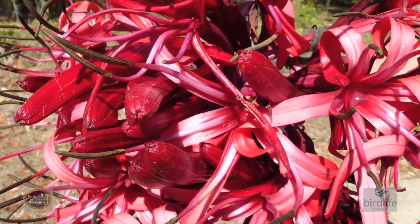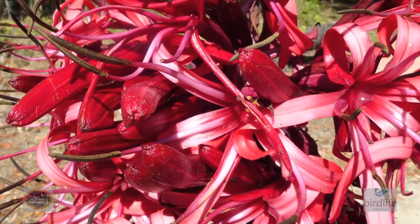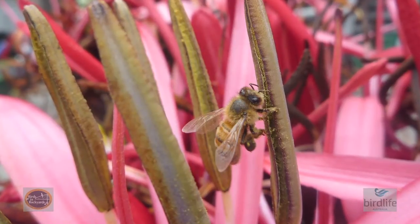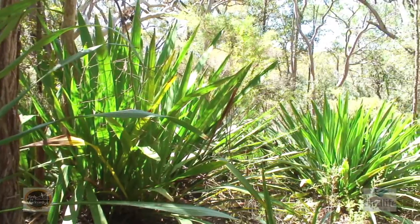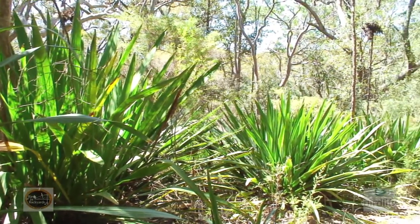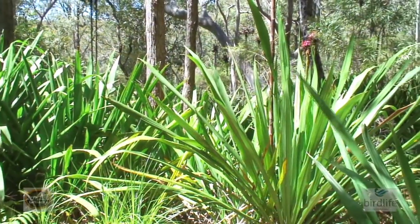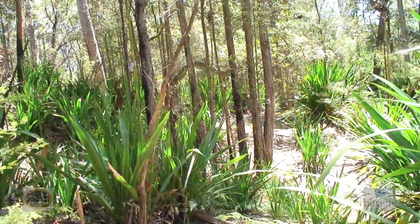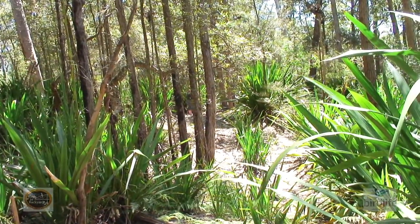The botanical name for Gymea lily is Doryanthes excelsa. Doryanthes literally means 'spear flower' in Greek, and excelsa is Latin for 'exceptional'. The natural distribution of this plant is within a hundred kilometre radius of Sydney, but it also grows well when planted in coastal areas of Queensland, New South Wales, Victoria, South Australia, and Western Australia.